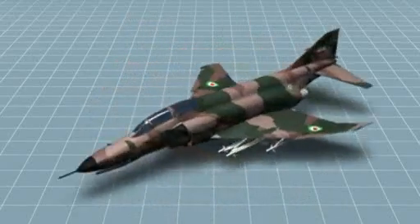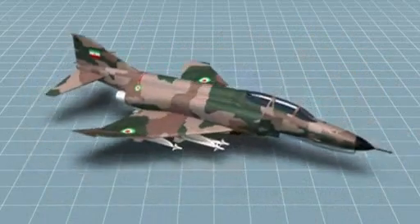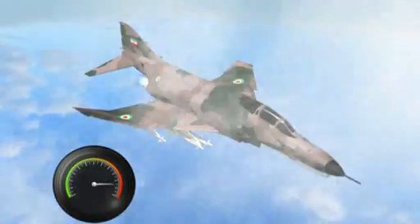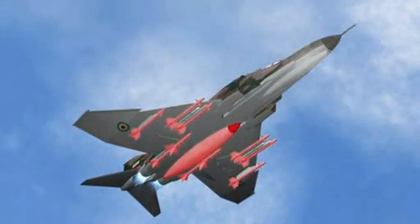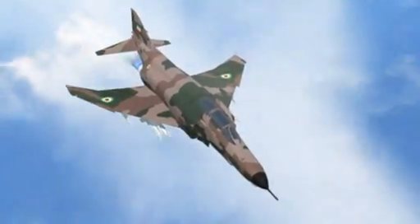The F-4 Phantom is a twin-engine supersonic long-range jet fighter with a wingspan of 11.7 meters. The Phantom is capable of a top speed of Mach 2.2 and has nine hardpoints capable of carrying a range of air-to-air and air-to-ground missiles and bombs.